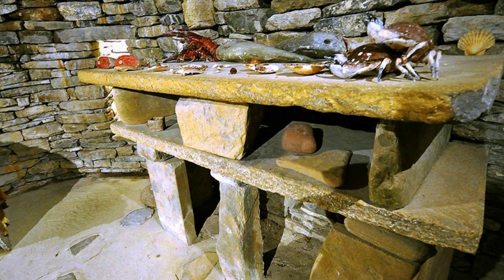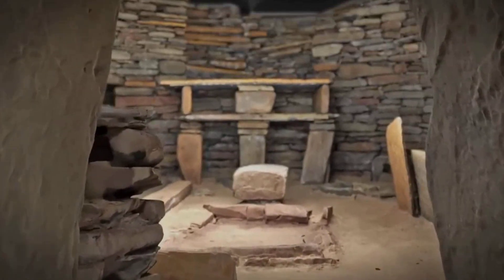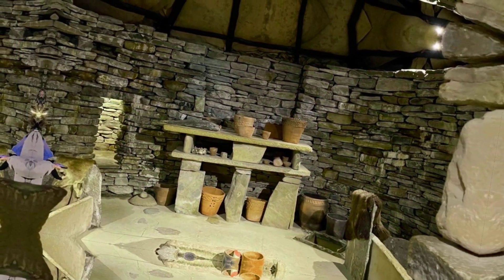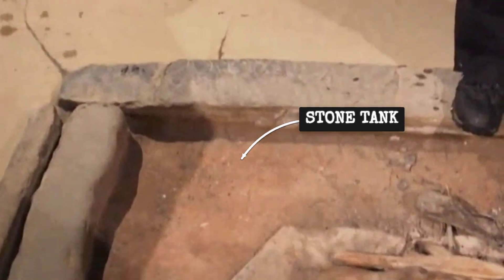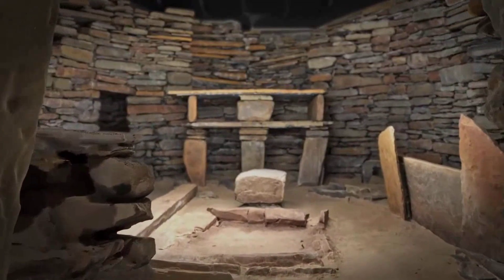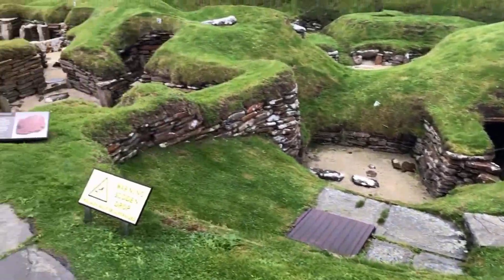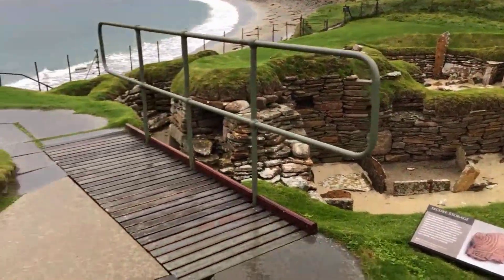In this way, the fitted stone furniture became both a constant and a canvas, reflecting the choices and improvisations of its inhabitants. Yet for all that has been uncovered, the full picture remains incomplete. The original use of certain features, the rhythm of daily routines, and the voices of those who lived here are still out of reach. Each new scan, each fresh layer of analysis, brings answers but also new questions, reminding us that Skara Brae is as much a living research site as an ancient monument.